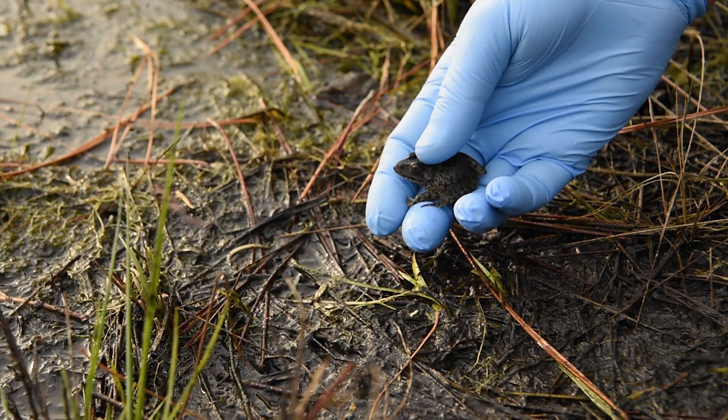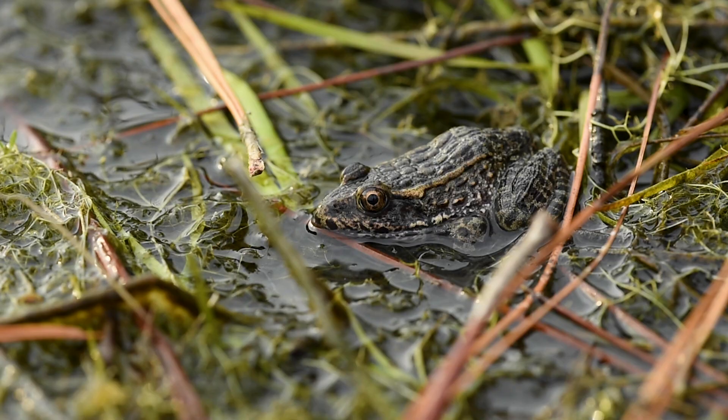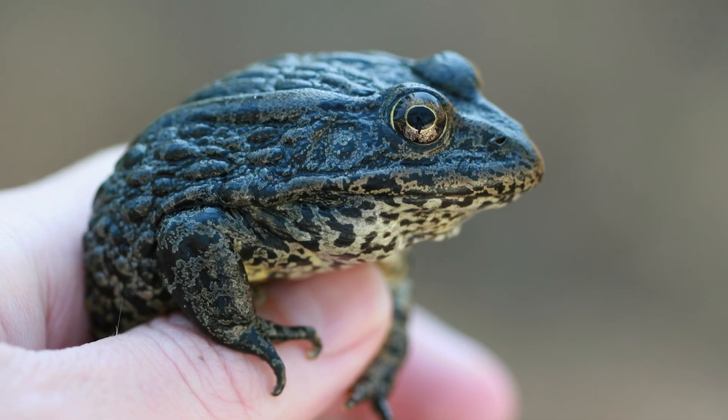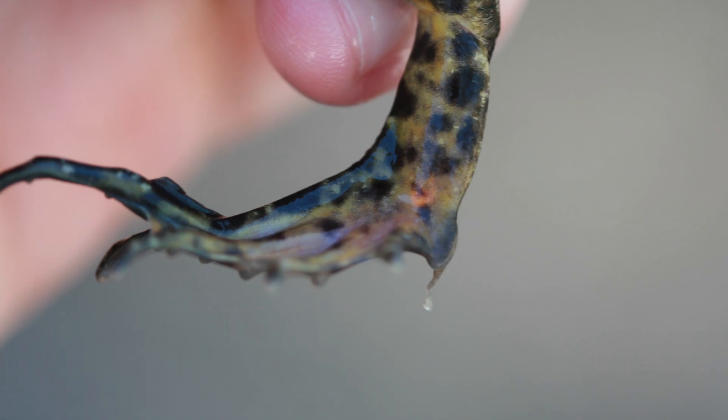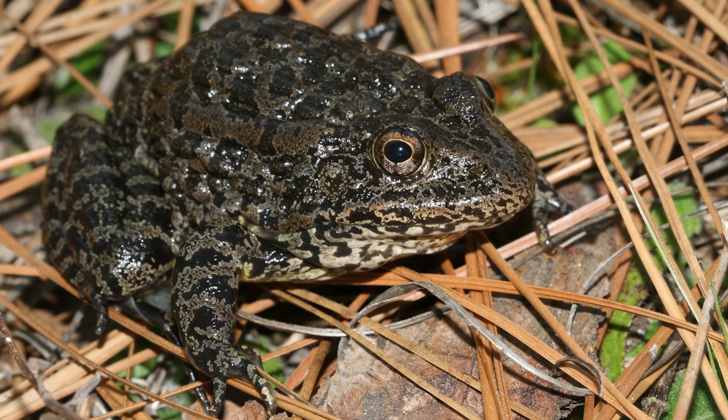Our hope is that these juveniles will survive to become breeding adults in two to three years. We have not completed intensive surveys to determine how many of those animals might have returned, but we have at least in one instance recaptured an animal that was part of a Head Start effort from 2011, which is the first year that we began Head Starting. This lets us know that we're at least having some success. Although it is a challenging situation, I'm hopeful that our efforts will lead to a more secure future for the gopher frog. And maybe, just maybe, the snoring chorus will be a little louder this year.